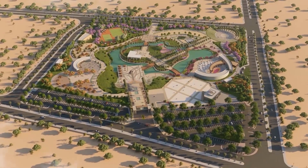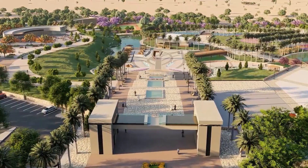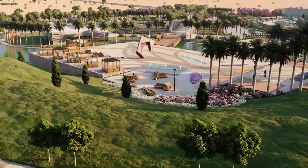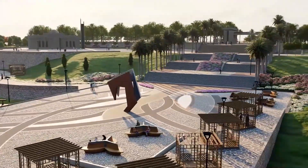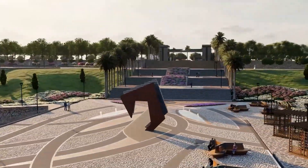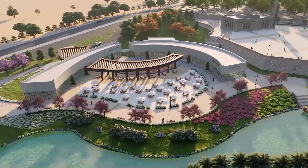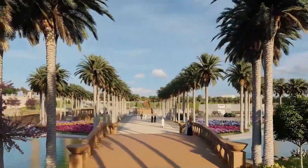Imagine wandering through the world's largest urban park, where stunning architecture, cutting-edge technology, and cultural treasures abound. King Salman Park in Saudi Arabia brings this vision to life, blending lush gardens with state-of-the-art sports facilities and seamlessly integrating ancient traditions with futuristic designs. In this video, we'll explore the park's immense size and myriad amenities.